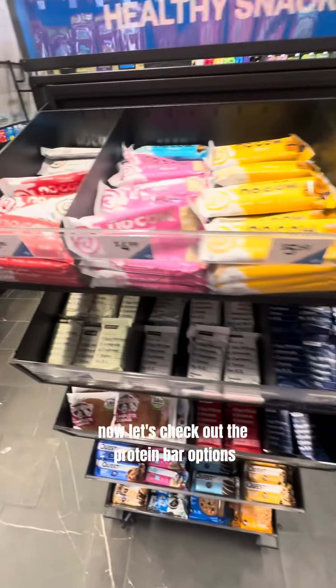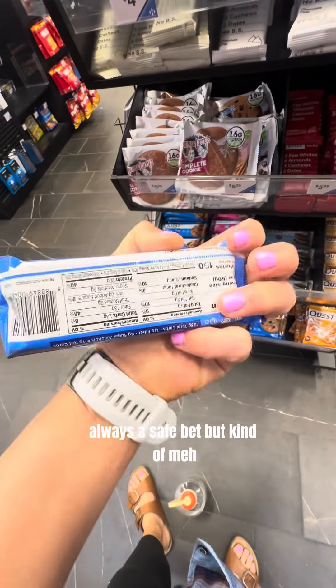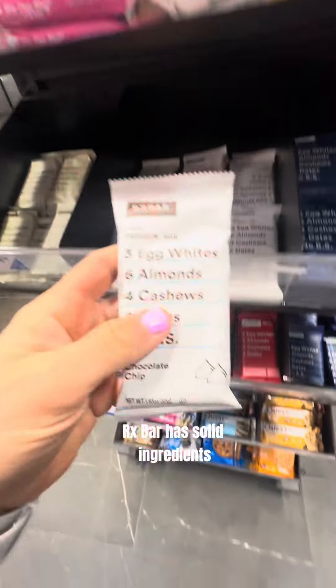Now let's check out the protein bar options. Quest is always a safe bet, but kind of meh. RX Bar has solid ingredients — I think that's always a win.